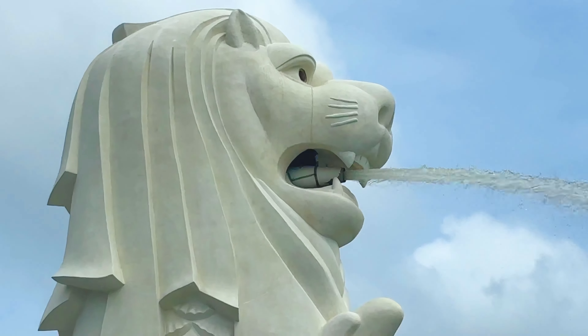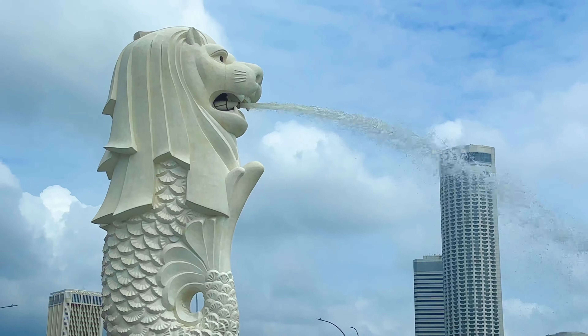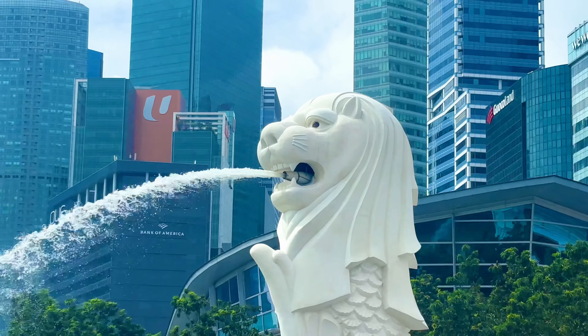The head part of the body represents the city's original name, Singapura, which means lion, and the fish-like body symbolizes Singapore's origins as a fishing village.